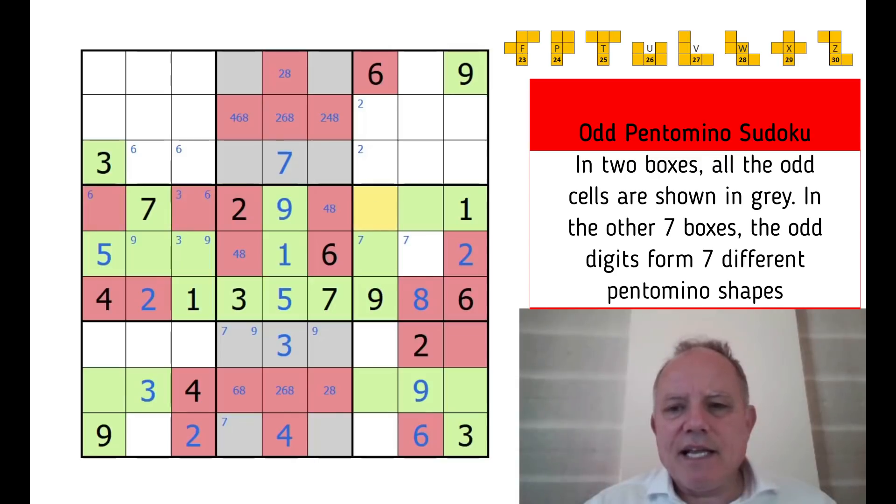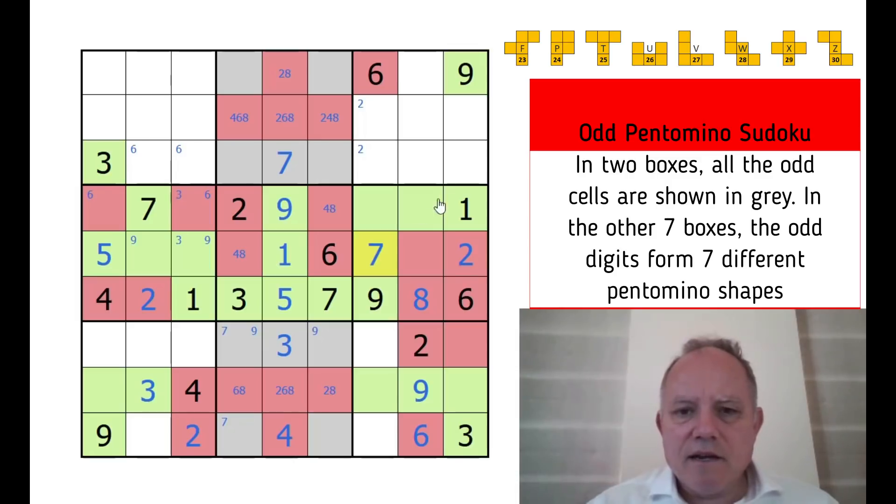This adjacent cell must also be green so that this box has an F pentomino — that's lovely. I don't know if that's the intended solution path, but it's a really helpful spot. I've just made this cell red, so it can no longer be seven, so the seven must be here — that's a five-three pair. Eight must be at the top with six — that's a six-eight pair. That sorts out the four and eight in the central box. Now nine and four go in the central row — obviously nine here and four here. What a brilliant puzzle.